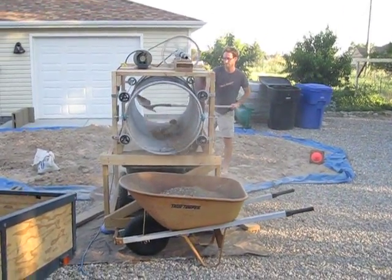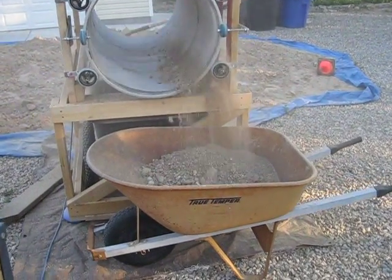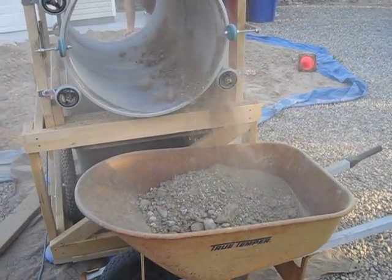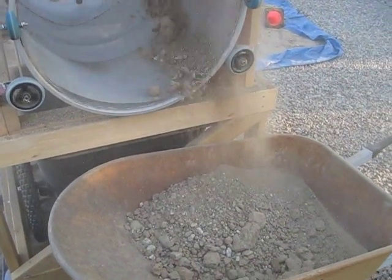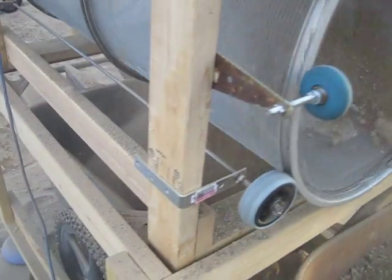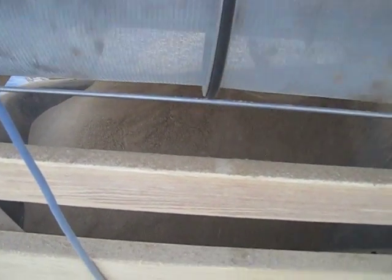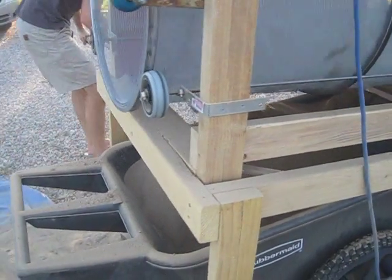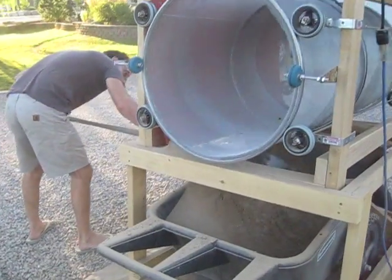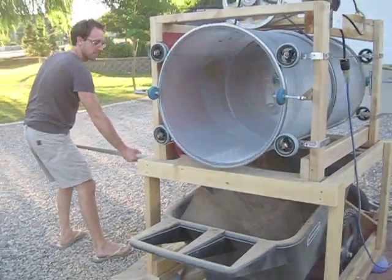You can see that the crappy stuff — the rocks, bigger sand — comes out the end here. And the good stuff, the quality sand, goes right down there into this big wheelbarrow underneath, that he can then just push out and push into the sandbox.